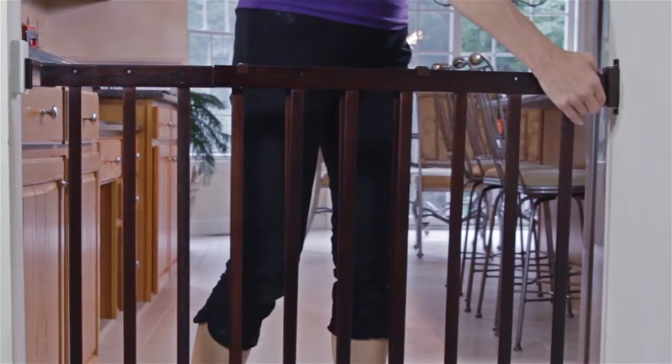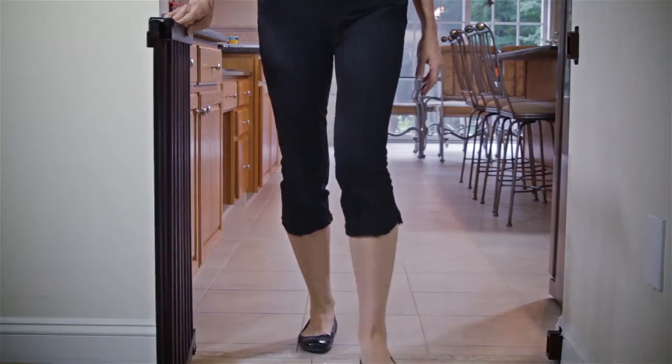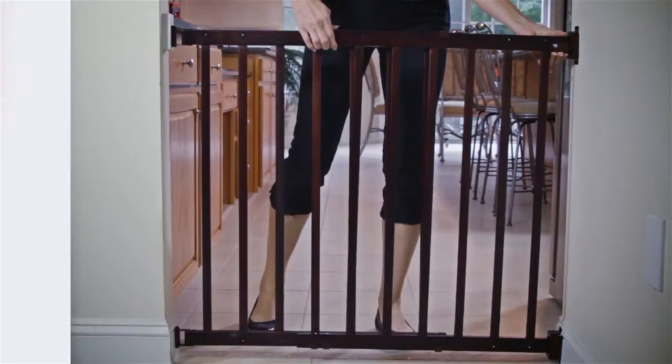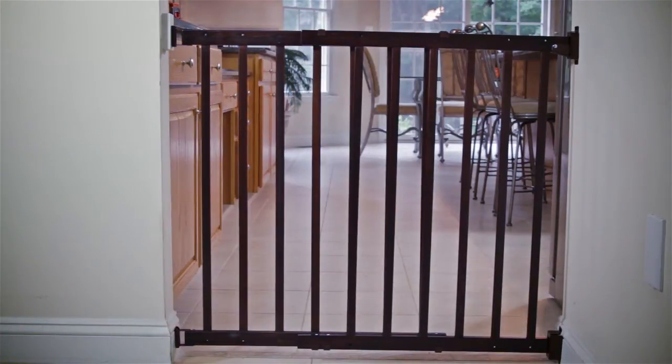To exit, squeeze the latch mechanism, slide the gate to disengage, and open. Since the full gate slides open, there is no bottom bar to step over, making it easier to step through.